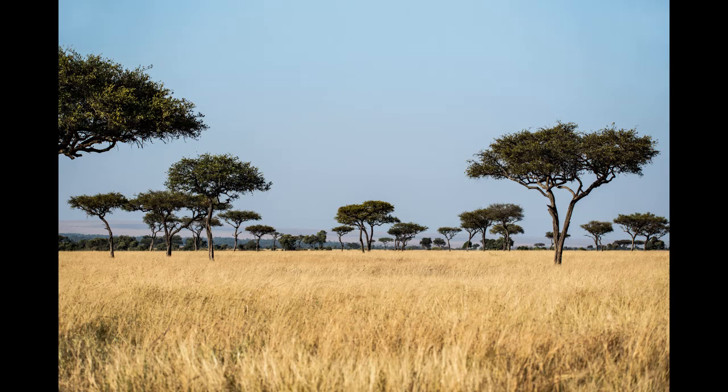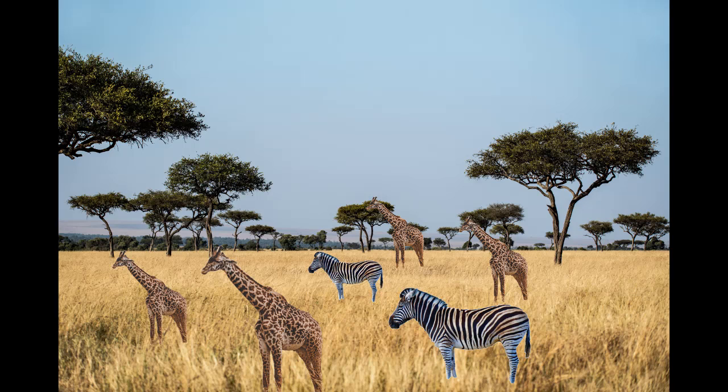Hey, we're in Africa! Wow, and check out those animals! Do you want to count the giraffes with me? One, two, three, four. There are four giraffes.